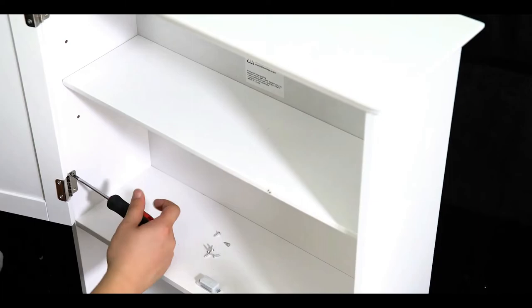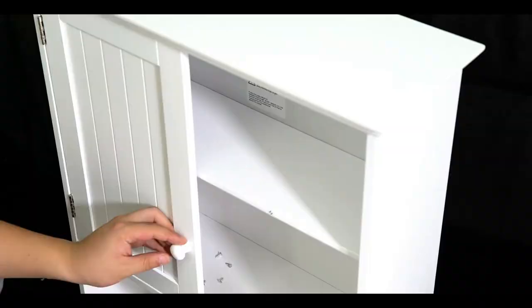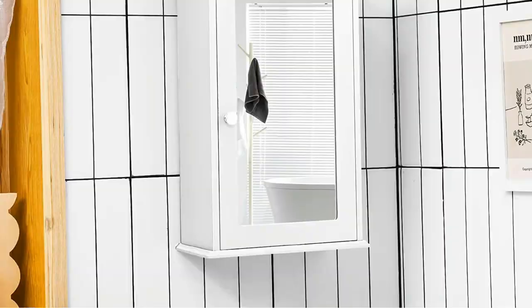Install it above the sink, the commode, or on any wall for some additional storage space. Its simple straight lines complement most bathroom styles and it is made of easy-to-clean MDF board that offers durability and water resistance.